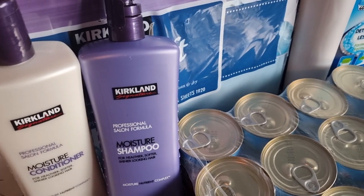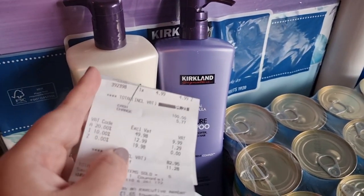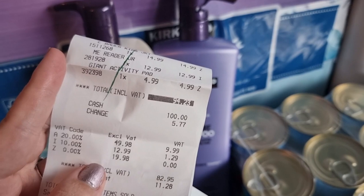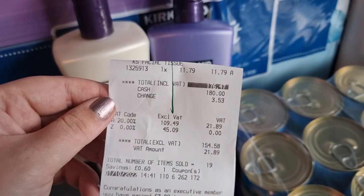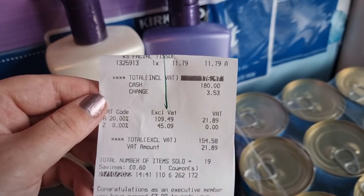I got two different shops in Costco. My first one was like Christmas bits and bobs and I put that through separately — that came to £94.23. And then the other one, which is all my household stuff, it came to £166.47.